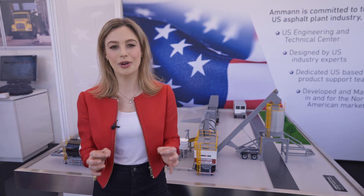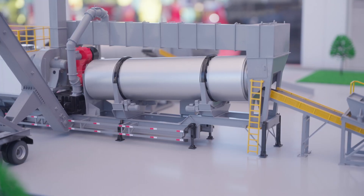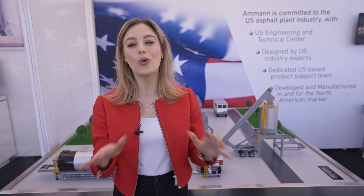A new North American version of the continuous plant delivers the ultimate in mobility. The entire operation is on wheels — silos, storage bins, other accessories, and the plant itself. They're all on wheels. It's the ultimate in mobility.